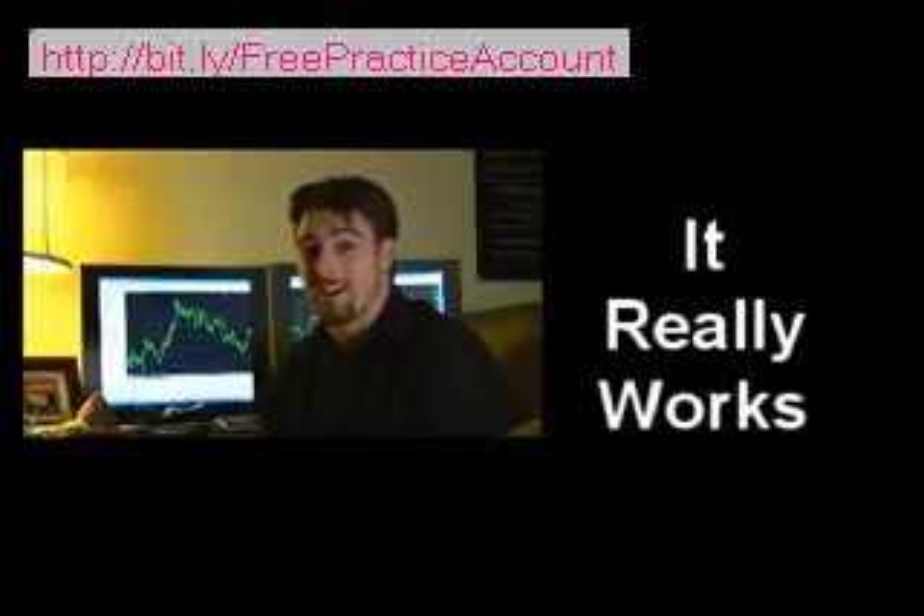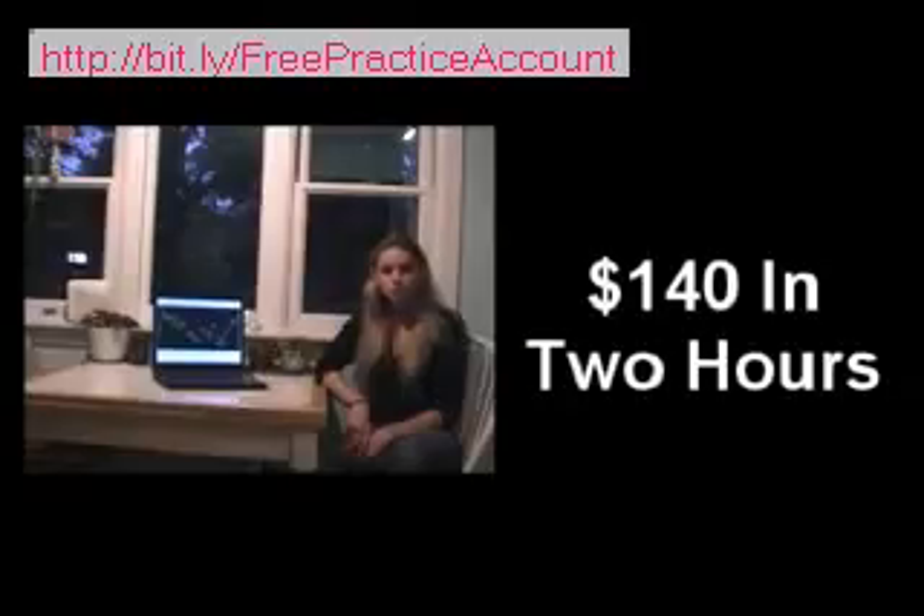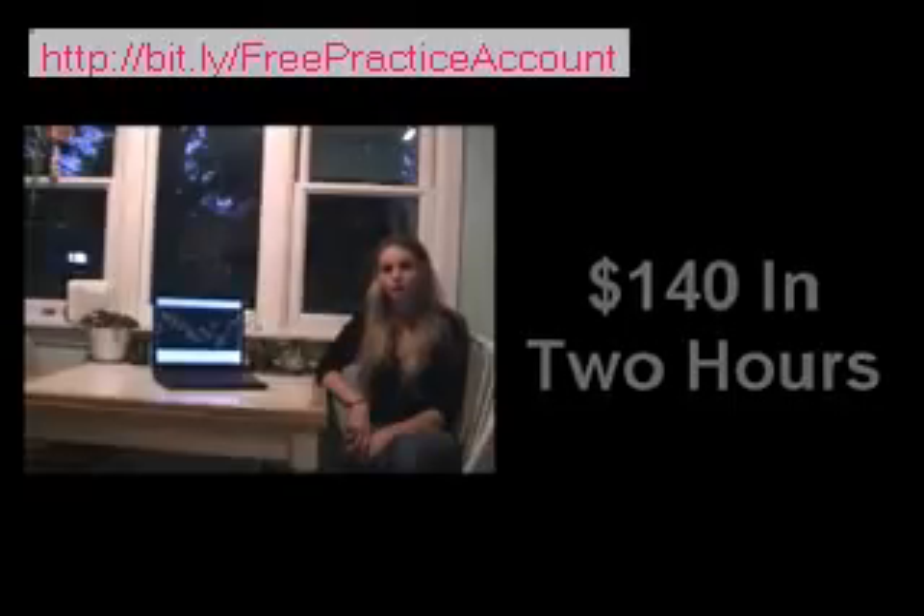It's making me a crazy amount of money. I still can't believe it's possible. The step-by-step process literally took me 12 minutes to set up. I left to go make dinner, and when I came back two hours later, I had already made a profitable trade and added $140 to my account.